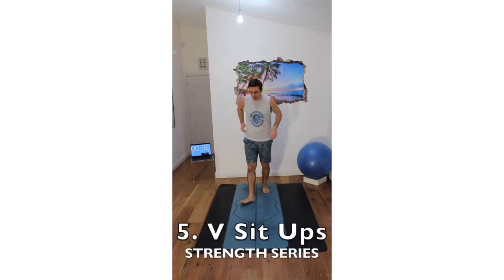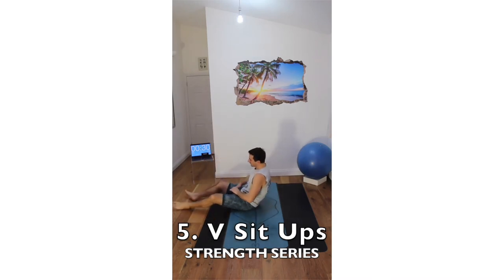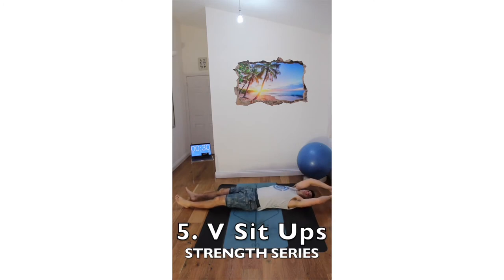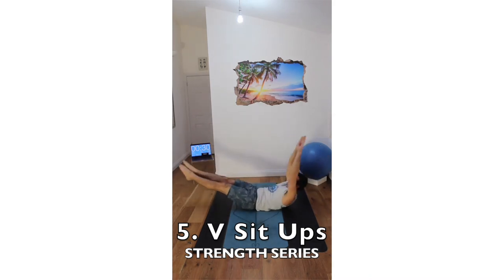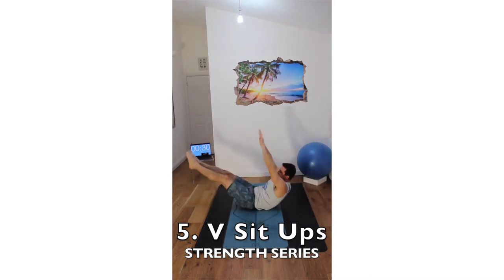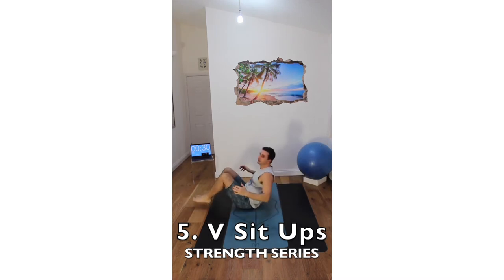And then finally we've got sit-ups. Demonstrated side on: your legs are going to be straight, arms straight, and you come up like a folded book. The regression is allowing the legs to bend and coming in. A variation could be one leg, maybe with a twist.